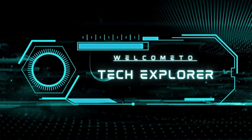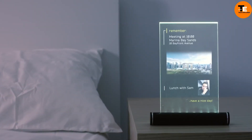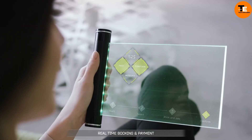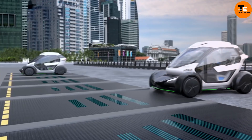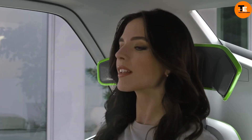Welcome to my channel, Tech Explorer. Airbus introduces the revolutionary Pop-Up concept vehicle, an electric modular system designed for ground and air transportation, comprising an eight-rotor electric air module, a ground module powered by batteries,